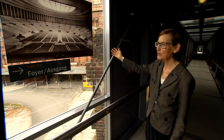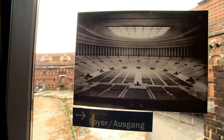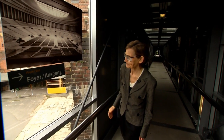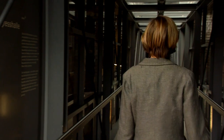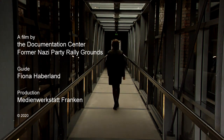Instead of just the bare bones of a building, it would have all been clad in marble — you wouldn't have seen any of the bare brickwork. And unlike today with the building open to the sky, it was going to be covered by a glass roof with a capacity for around 50,000 people. This building was actually only going to be used once a year. Well, that brings me to the end of our virtual tour of the museum. I hope you found it informative and learned perhaps things you didn't know. Goodbye — I'll see you next time.